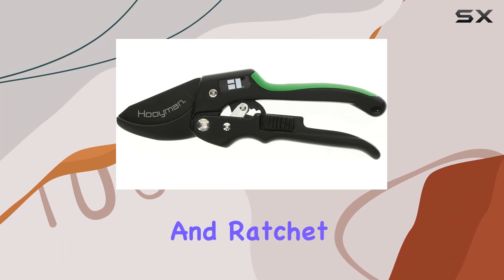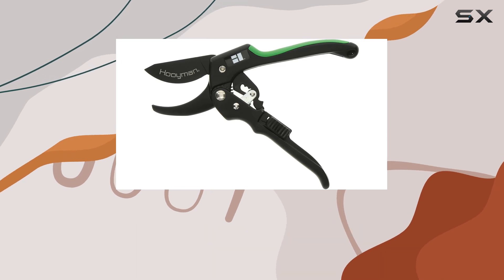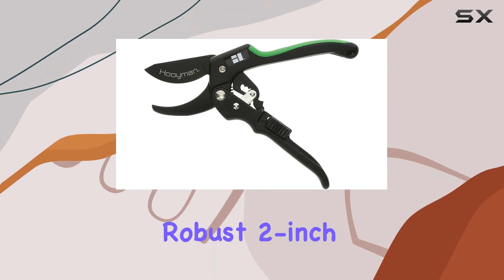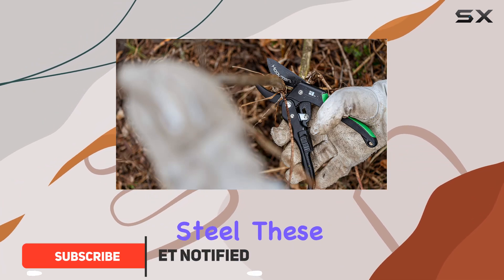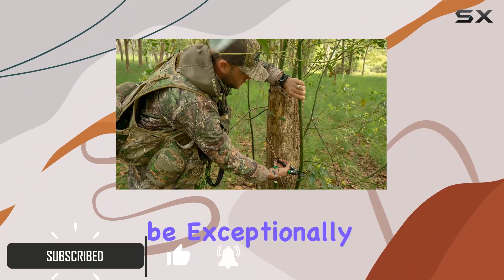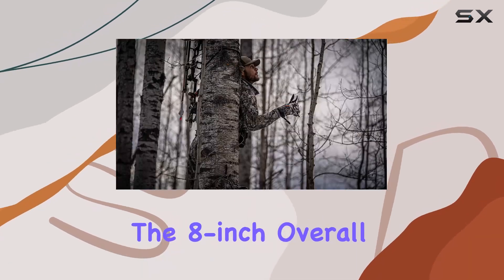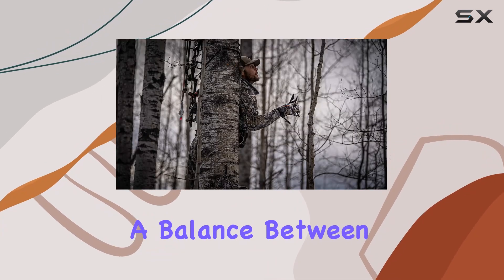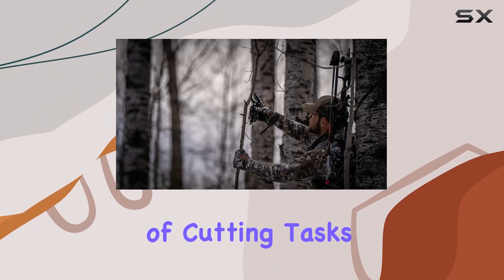The Hooyman Forge Loppers and Ratchet Pruner are a standout tool for anyone involved in serious gardening or land management. Featuring a robust 2-inch blade made from SK5 high-carbon steel, these pruners are designed to be exceptionally strong and stay sharp over time. The 8-inch overall length strikes a balance between portability and functionality, making it versatile for a variety of cutting tasks.